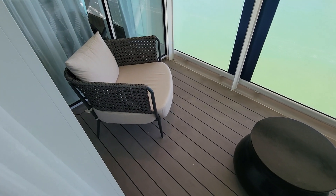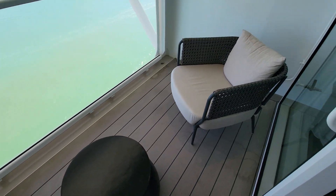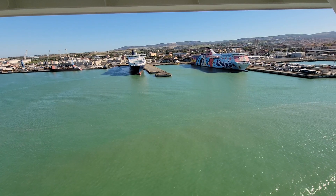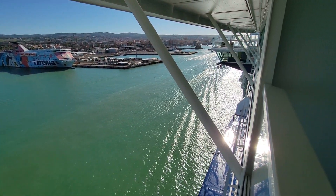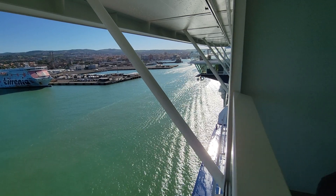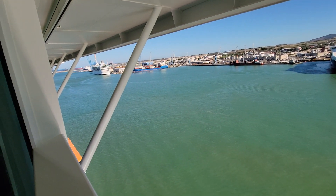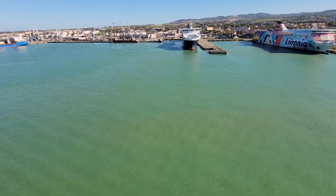Here's our outdoor balcony. They have a couple of nice comfy chairs and a small table, so if you want to have a drink out here on your balcony you can. It has a nice overhang so you don't have to worry about rain — it keeps you shaded. That's towards the front of the ship where you can see where the captain drives. And this is the port entryway to Rome. Thank you for watching my tour of the Royal Suite on the Celebrity Beyond. We hope you enjoyed it. Goodbye!